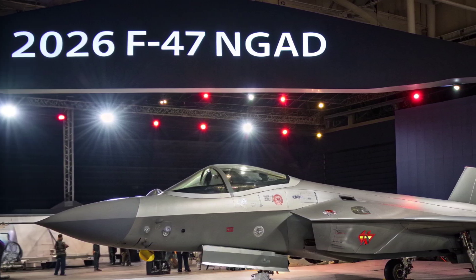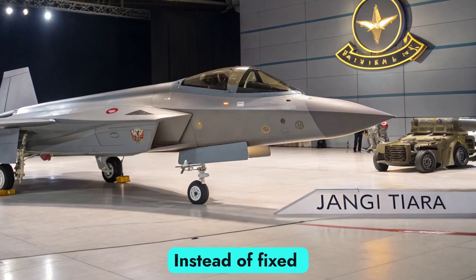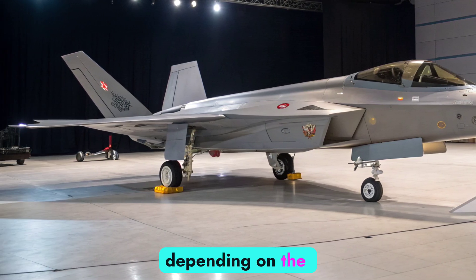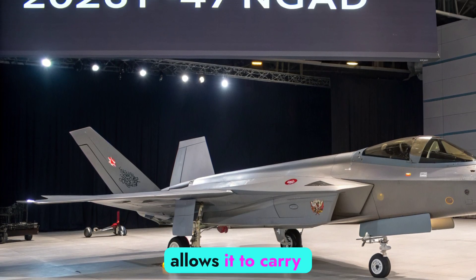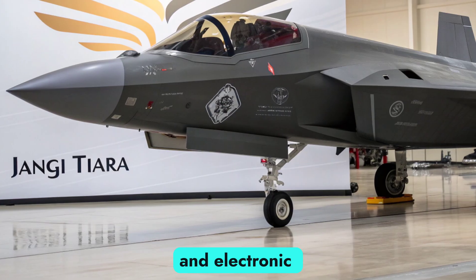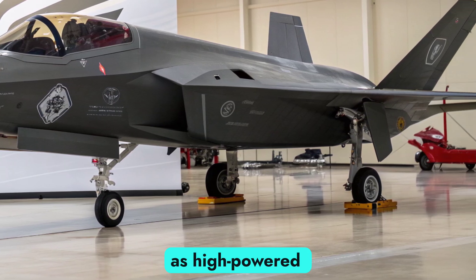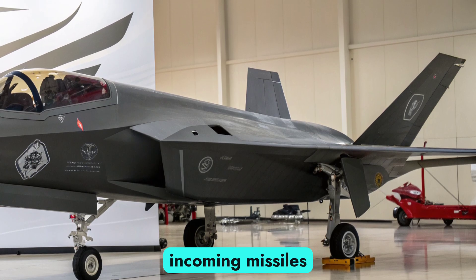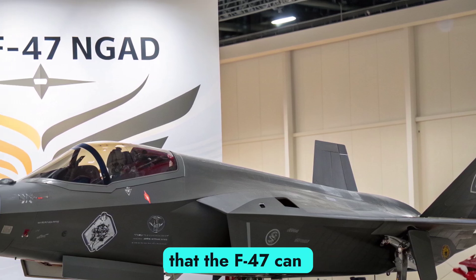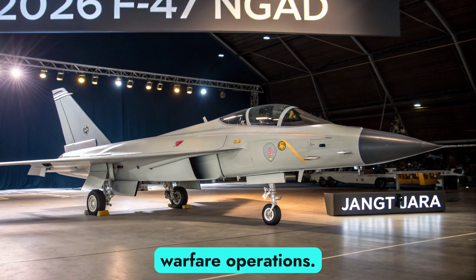The F-47 NGAD revolutionizes how weapons are carried and deployed. Instead of fixed internal bays, it features modular weapons pods that can be swapped depending on the mission. This adaptability allows it to carry long-range air-to-air missiles, precision-guided bombs, hypersonic weapons, and electronic warfare modules. It is also designed to integrate directed energy weapons such as high-powered lasers, capable of disabling incoming missiles or enemy aircraft at the speed of light. These flexible payload options ensure that the F-47 can dominate in air superiority roles, ground attack missions, and even electronic warfare operations.